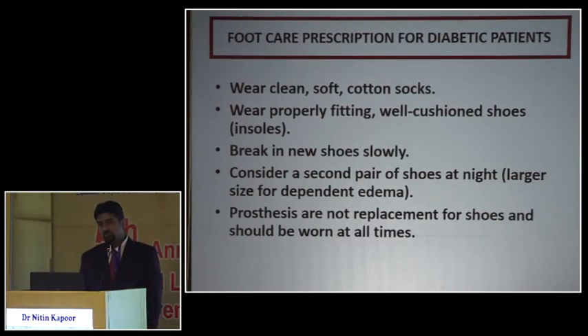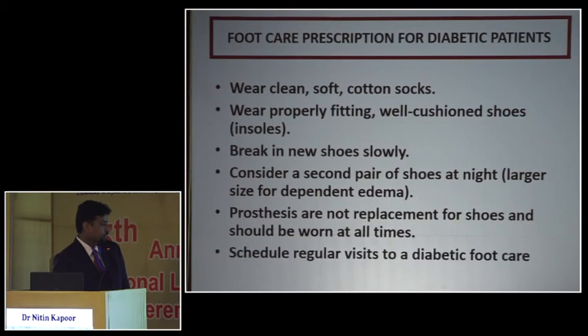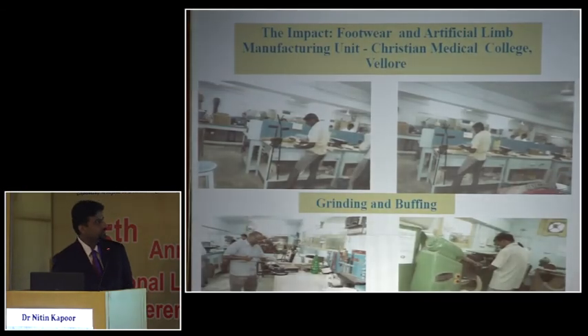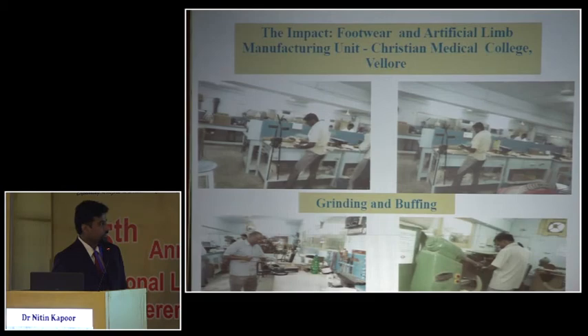We should always ensure that if a removable orthotic footwear is used, it is not a replacement for shoes — patients should not remove it and walk without it even briefly. We should schedule regular visits to the orthotic footwear team. We are fortunate at CMC to have this department which makes customized footwear, and we are happy to train people who come from outside.